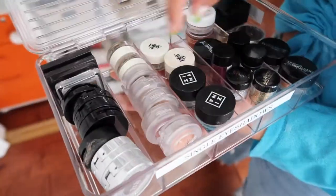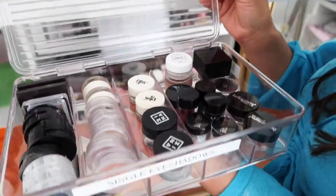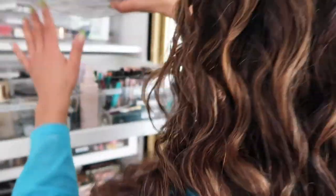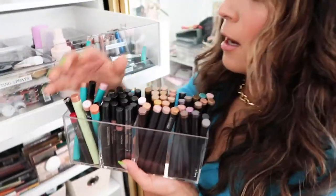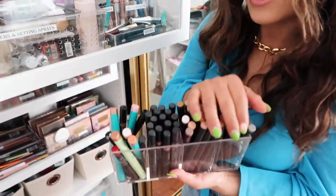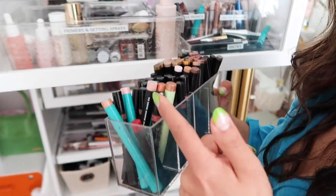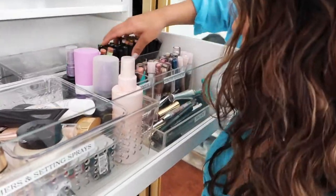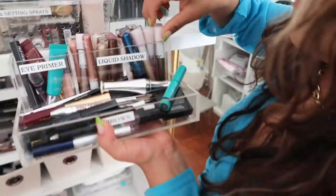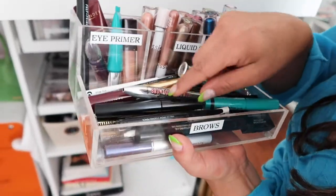These are all single glitters and Glossier glitter jellies — it's really nice having individual shadows organized. This section here I used to have my brushes in my bathroom, but now it holds all my eyeshadow sticks. And this one has the fun liquid eyeshadows, primers, and then yeah, all the brow gels.